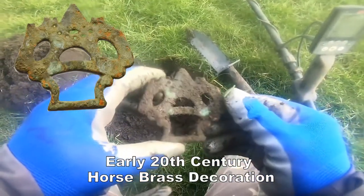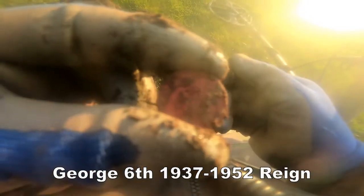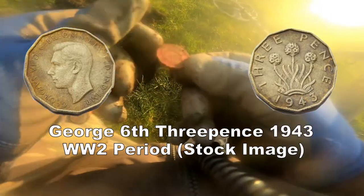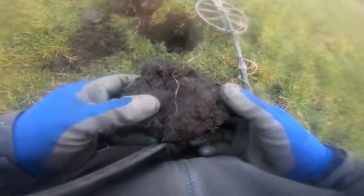Not quite sure what that is — it's copper. There you go, three pennies. I think it's George V or George VI. I'll clean it and show you later — got it out in a piece of muck.